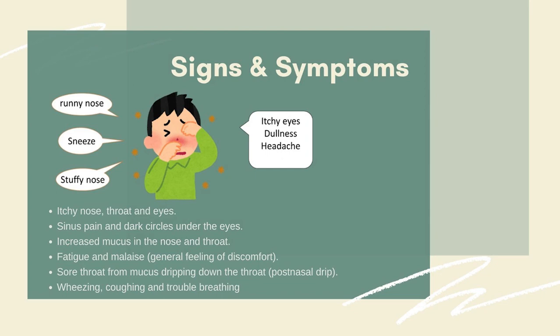That is called postnasal drip. We also have sinus pain and dark circles under the eyes, increased mucus in the nose and throat, sore throat from mucus, and fatigue and malaise — a general feeling of discomfort that usually lasts 2 to 3 days. Additional symptoms include wheezing, coughing, and trouble breathing.